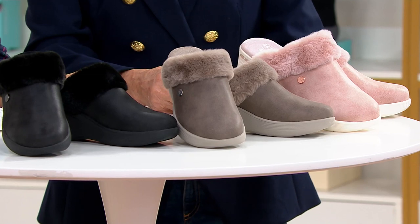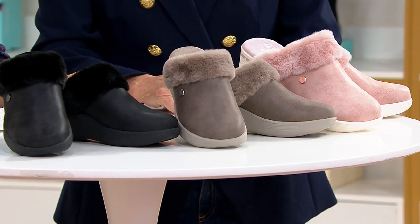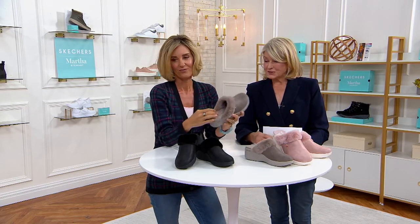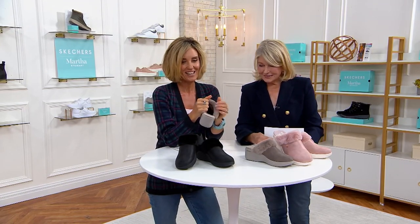We're not gonna get any more of these back in stock. These are so cozy — they're so fantastic. And now the weather has changed you can start to wear these, and they give you that little bit of height as well.